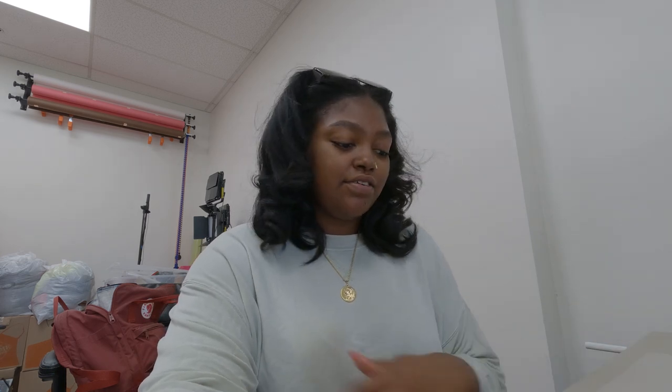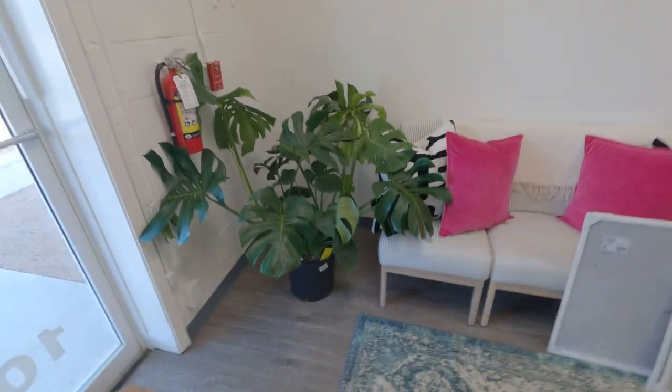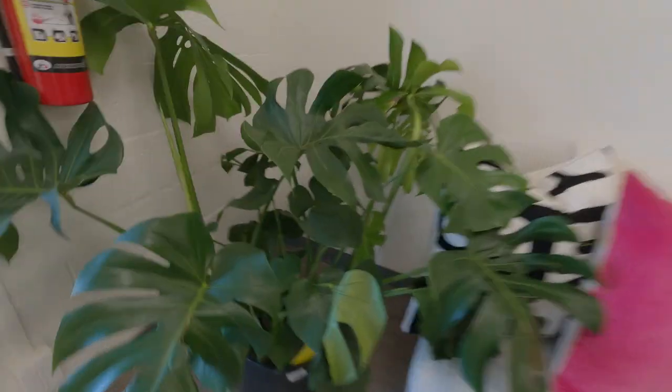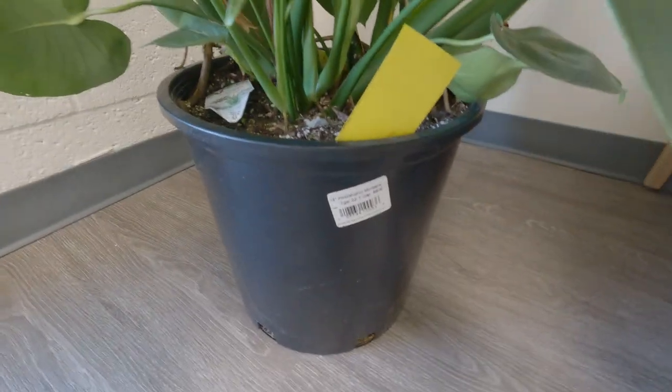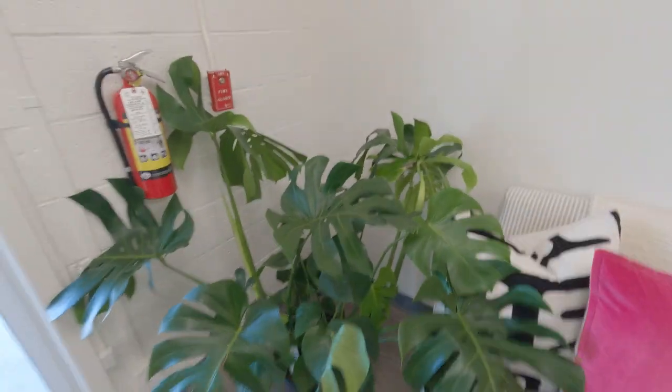Yesterday I just started rearranging and it's like completely different. I also just got here and came from the nursery — I bought a plant because I felt like something was missing. I think plants will liven it up a little bit. I didn't intend for it to be this big though, it's so big. This is my new plant — it's a monstera, and it's so big.